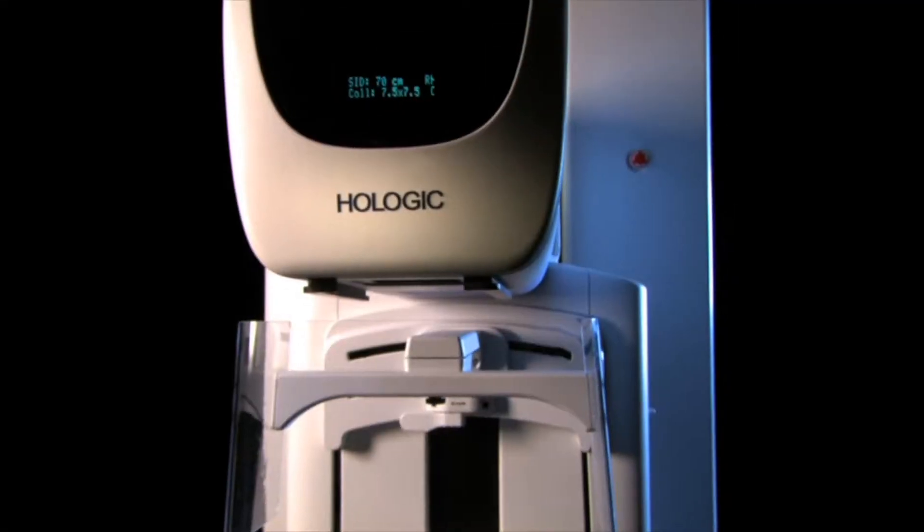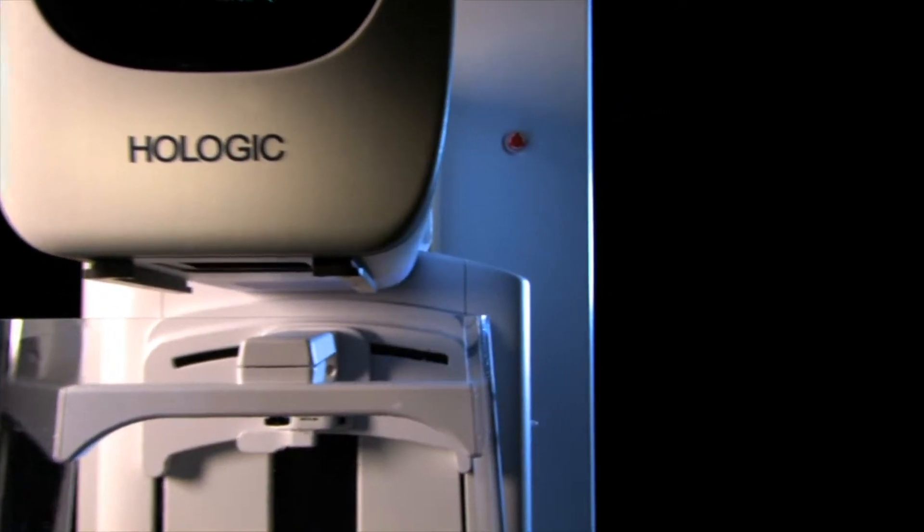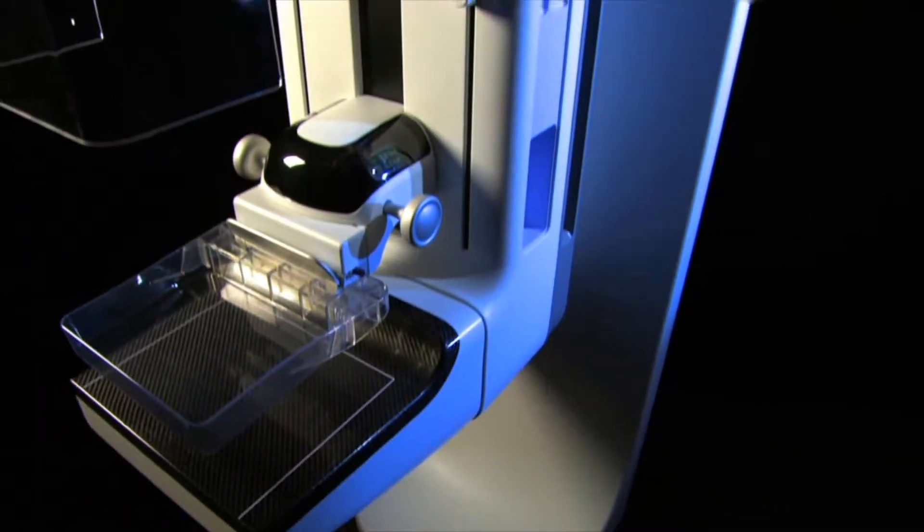And you'll also hear from Dr. David Brown, and he will talk about the new 3D technology at Wilson Health and why it's so important for our community.